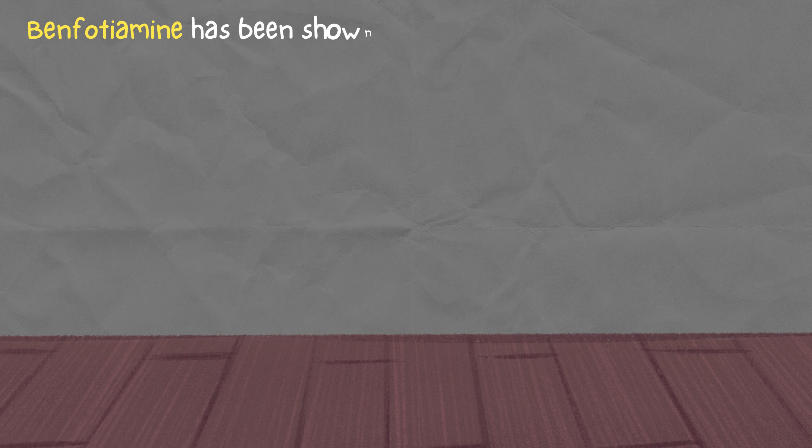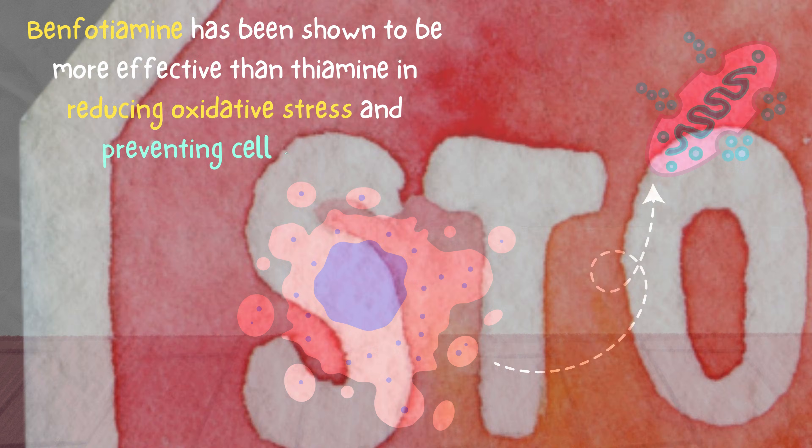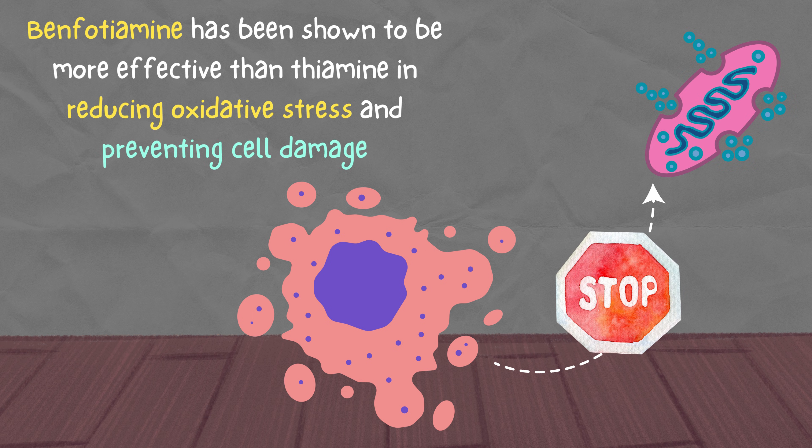Benfotiamine has been shown to be more effective than thiamine in reducing oxidative stress and preventing cell damage in various experimental models.